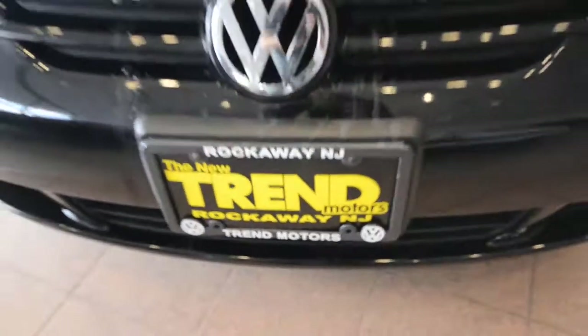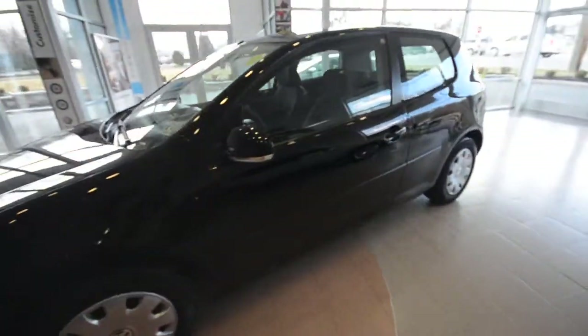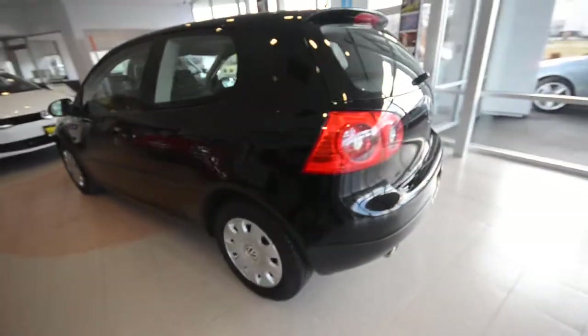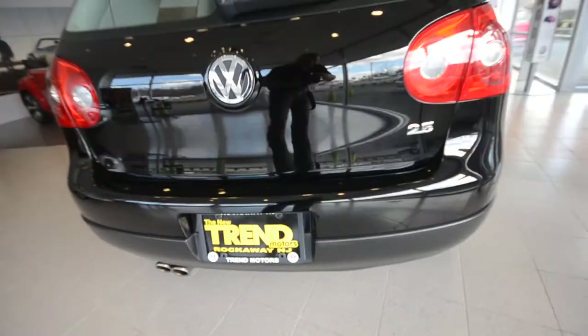Hey friends, Brian from Trend Motors Volkswagen here with a 2008 Rabbit 2-door, finished off in black with the comfortable black cloth interior. Now the Rabbit's powered by a 2.5 liter 5-cylinder, 170 horsepower, it's front wheel drive, and this one has a 5-speed manual transmission.